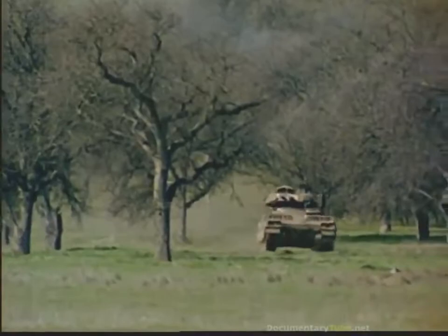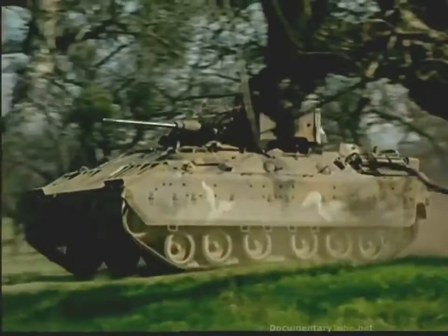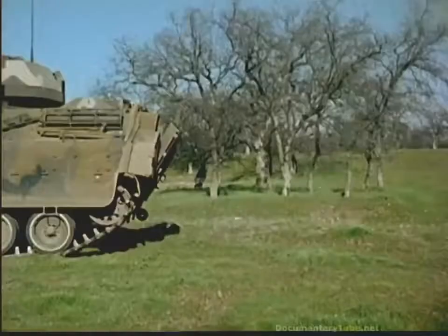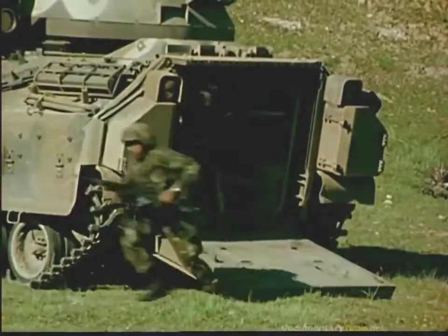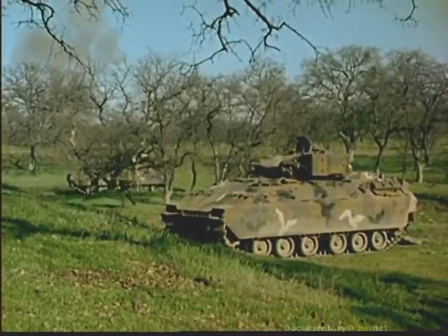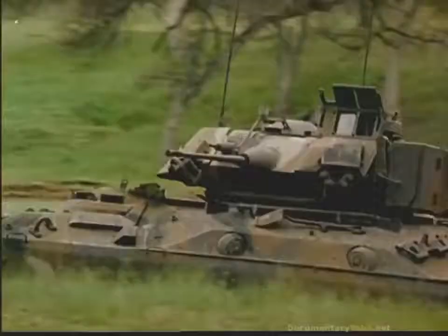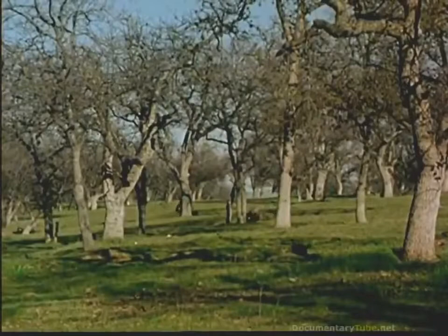Many combat tasks can only be accomplished by dismounted infantrymen. Squad, prepare to dismount. The Bradley M2 infantry fighting vehicle brings troops to the main battle area with the option of fighting mounted or dismounted. Under the protection of terrain, the lead squads maneuver ahead of their vehicles. Their objective: an anti-tank position 400 meters ahead. Following a terrain feature for protection, the vehicles move into position to provide fire support for the dismounted troops as they perform their traditional infantry tasks.